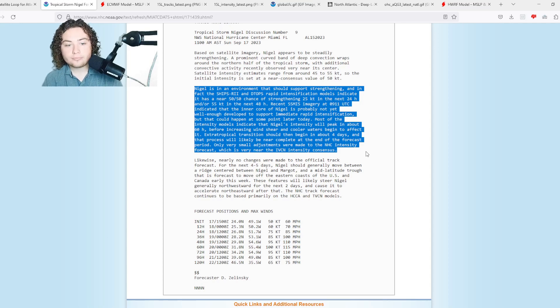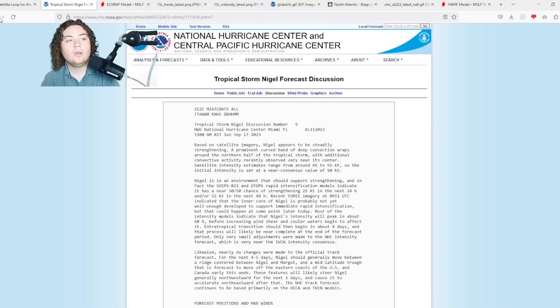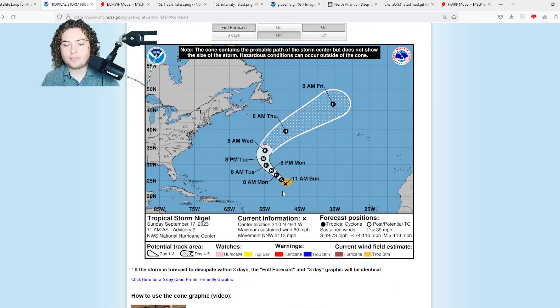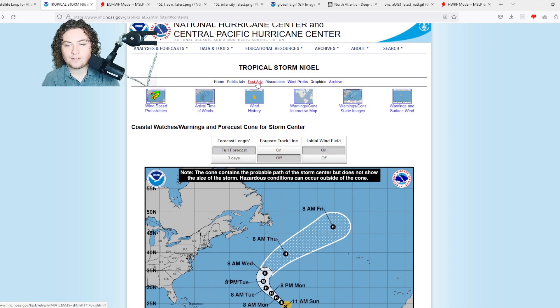Most intensity models indicate Nigel's intensity will peak at about 60 hours before increasing wind shear and cooler waters begin to affect it. Extra-tropical transition should begin in about four days and likely be near complete by the end of the forecast period. Only small track adjustments have been made — it's mainly going to keep out to sea, east of Bermuda, then potentially impact the United Kingdom as an extra-tropical cyclone.